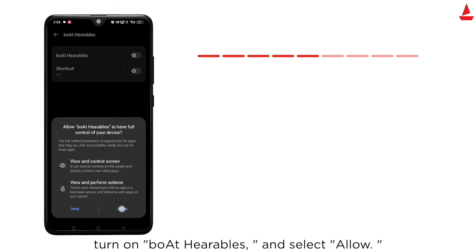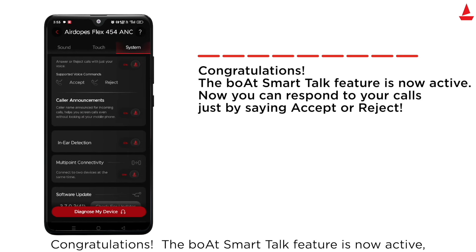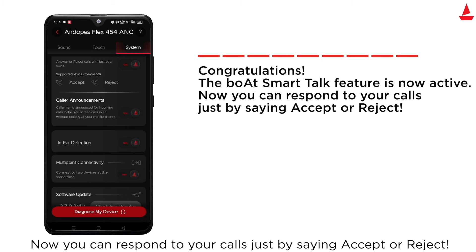Go back to activate caller announcements. Turn on caller announcements. Congratulations, the Boat Smart Talk feature is now active. Now you can respond to your calls just by saying Accept or Reject.